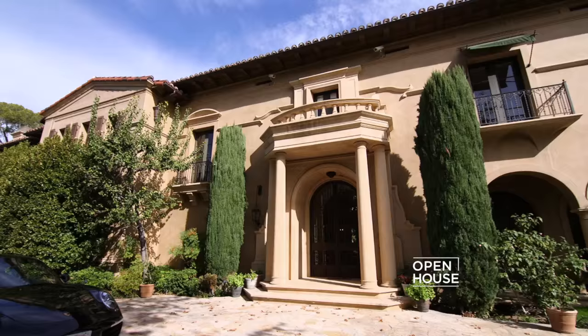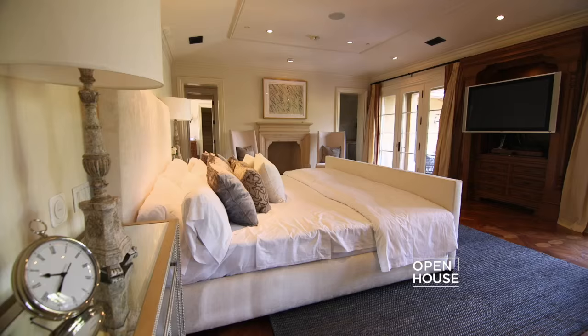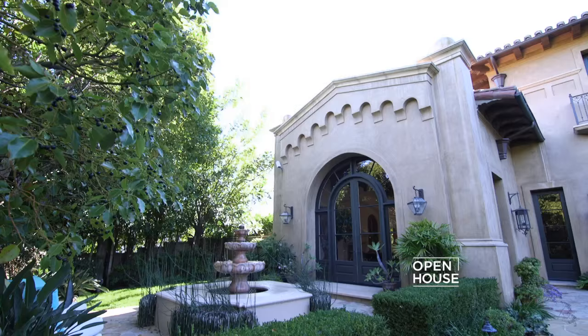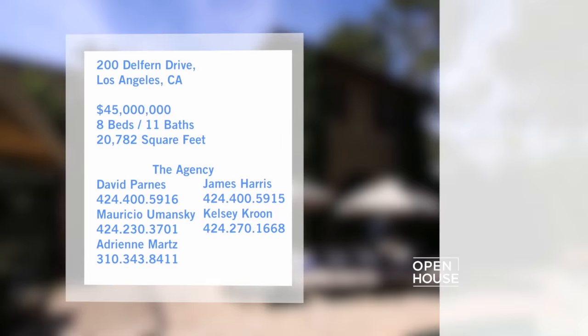Thanks for watching Open House. We're getting things started in the Holmby Hills section of Los Angeles at a spectacular Mediterranean estate. The home itself is like a piece of fine art, from the elegant archways to the grand foyer. There are also plenty of impressive details outside, including gorgeous fountains, beautiful gardens, and so much more. David Parnes from Bravo's Million Dollar Listing Los Angeles takes us on a tour.